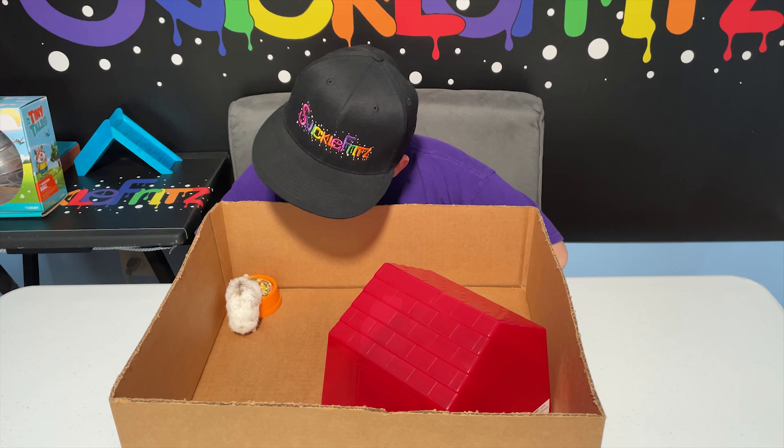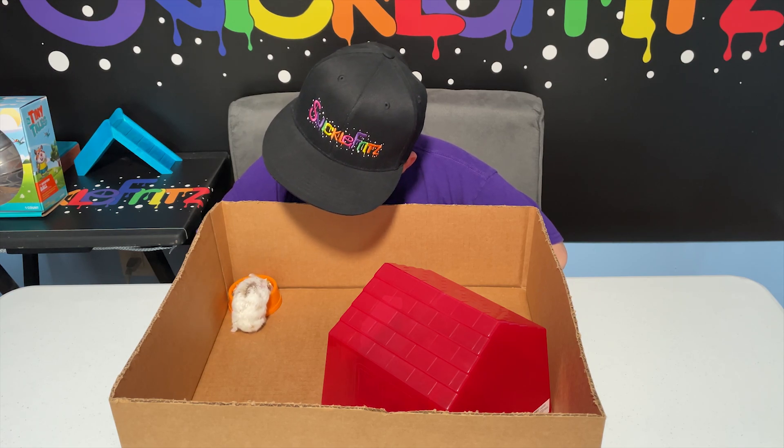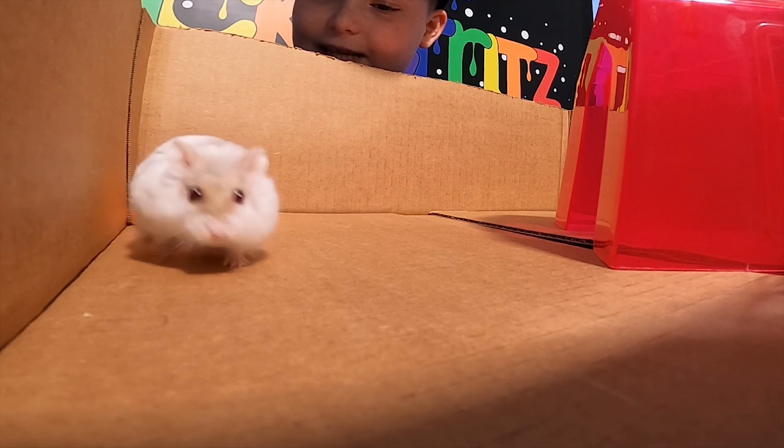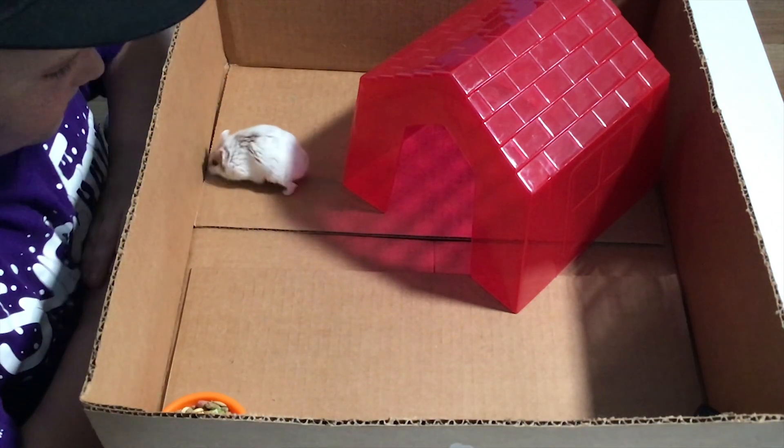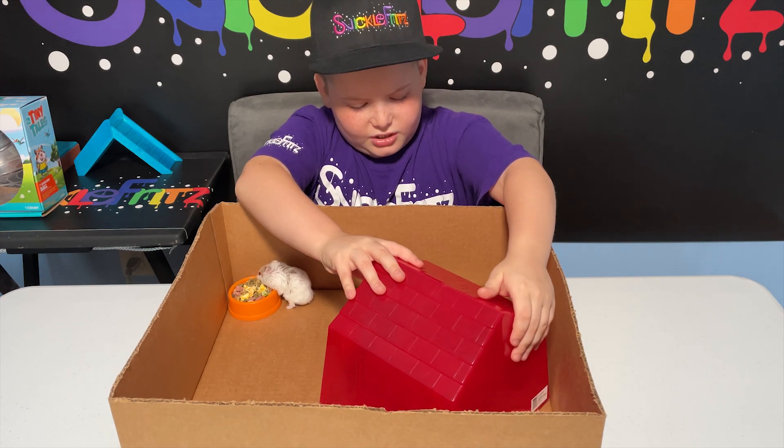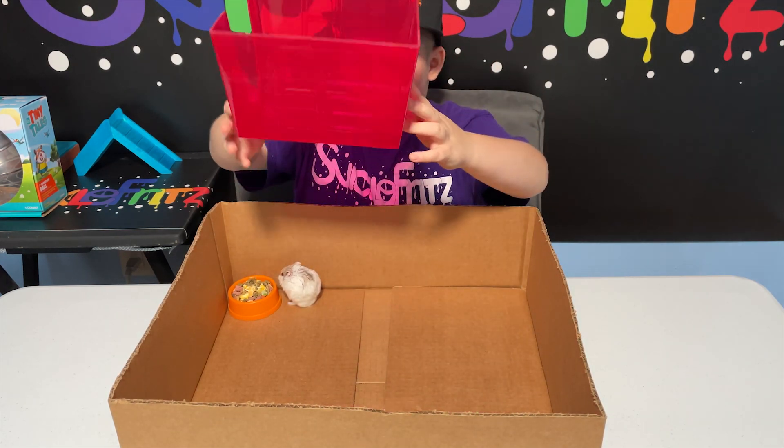What you doing, little buddy? He's a mysterious hamster — all he does is eat and sleep all day. He's going into the house! I'm gonna take the house out so you guys can see better, cause it's really big.